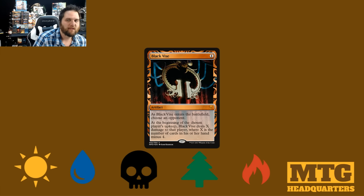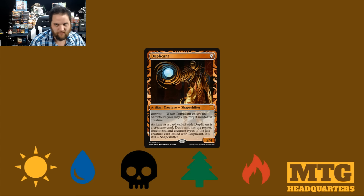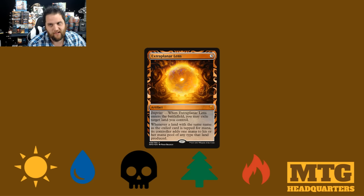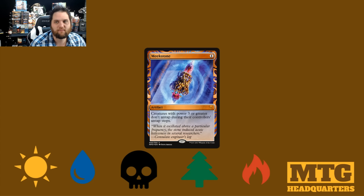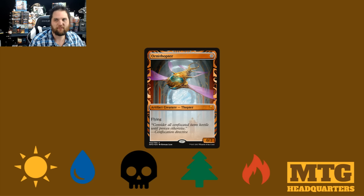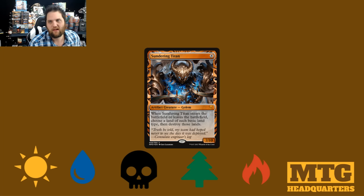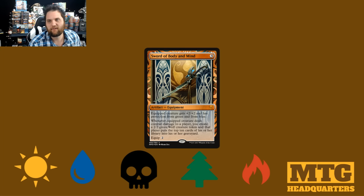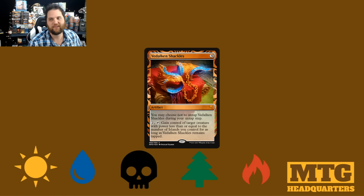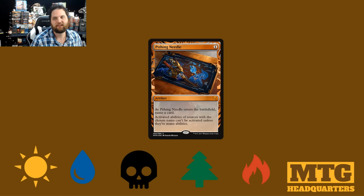Let's recap: Black Vise, Arcbound Ravager, Defense Grid, Chalice of the Void, Duplicant, Engineered Explosives, Ensnaring Bridge, Extraplanar Lens, Grindstone, Meek Stone, Oblivion Stone, Ornithopter, Sphere of Resistance, Staff of Domination, Sundering Titan, Sword of Body and Mind, Sword of War and Peace, Trinisphere, Vidalkan Shackles, Worm Coil Engine, Platinum Angel, and Pithing Needle.